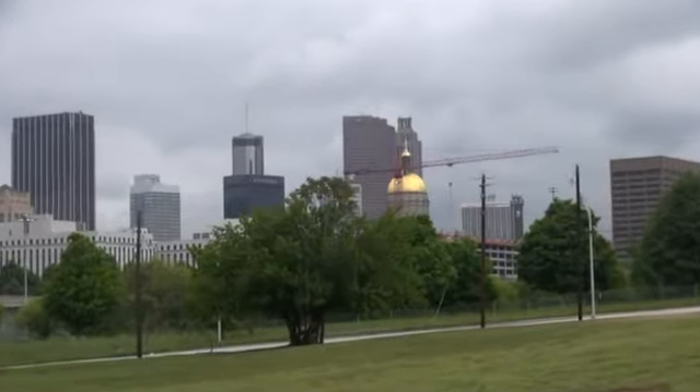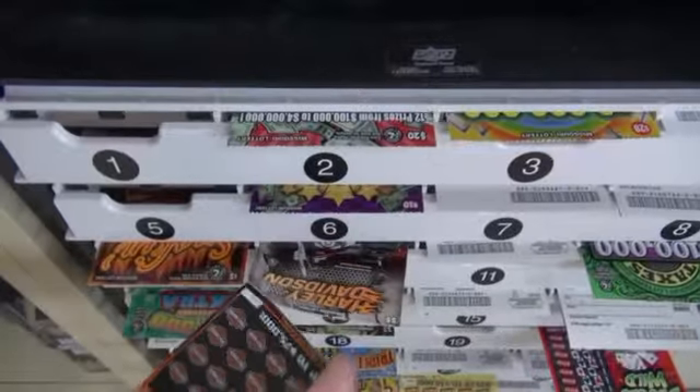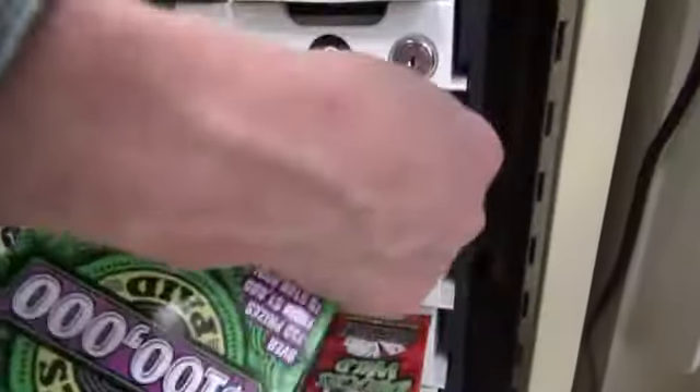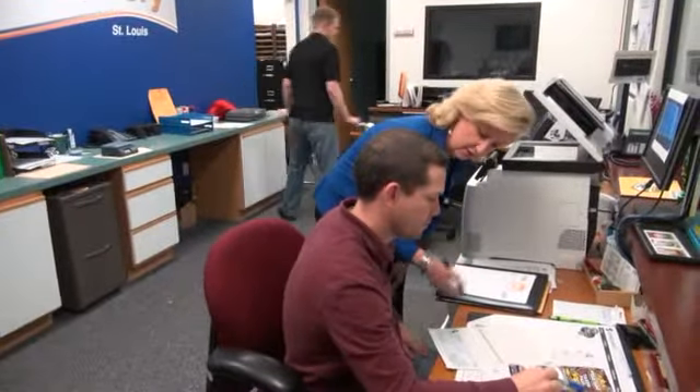About 20 miles north of Atlanta, inside the Scientific Games building, hundreds of millions of Missouri instant tickets are made and shipped to stores like this one in Maryland Heights. Scratcher sales generate more money for the state than Powerball and Mega Millions combined, according to the lottery's executive director, Mae Sheevee Reardon.